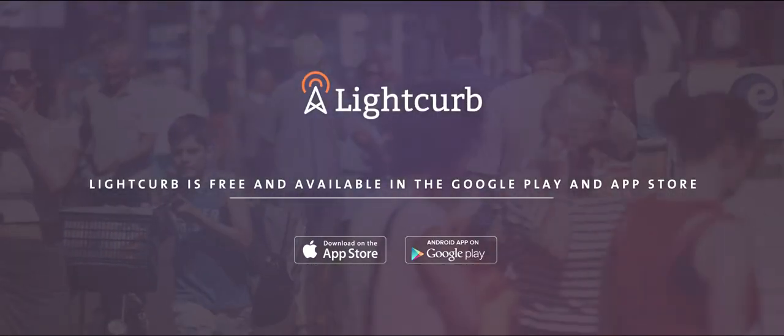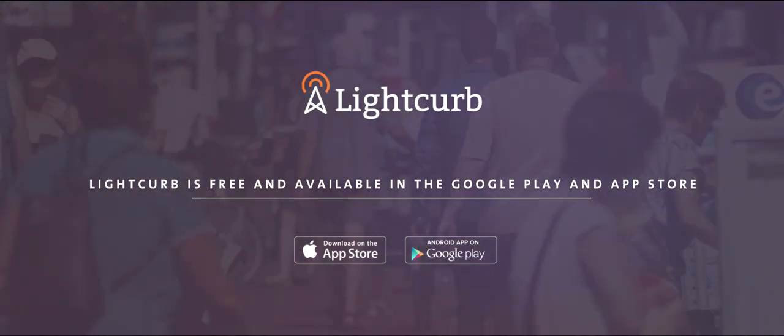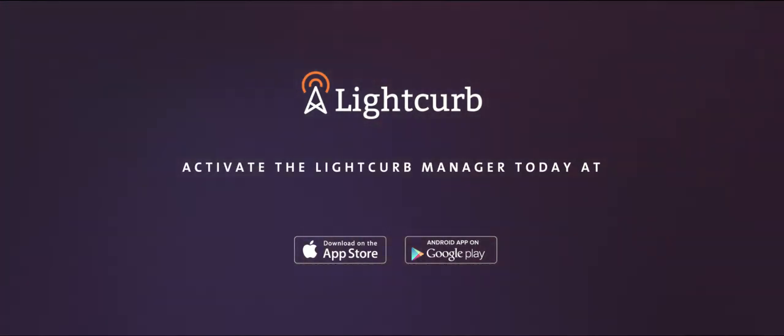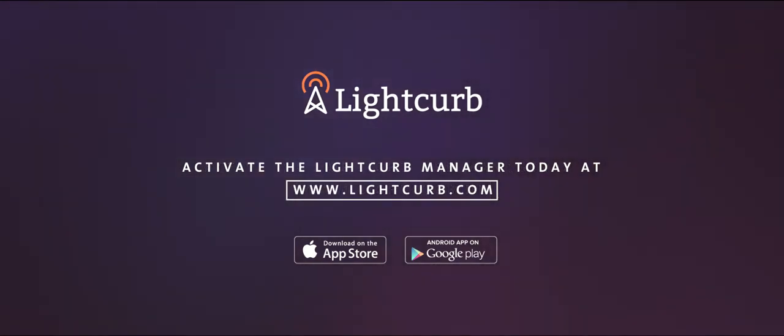Lightcurb is free and available in the Google Play and App Store. You simply get more visitors by using beacons. Activate the Lightcurb Manager today at www.lightcurb.com.